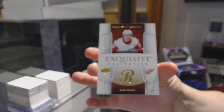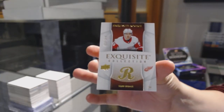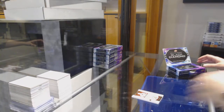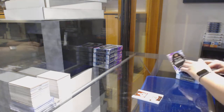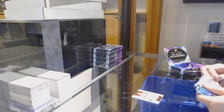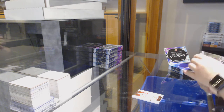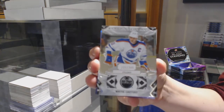We've got an exquisite number to $249 for Detroit, Taro Hirose. What's the call, guys? What diamond do you think we're going to get? We've got number to $249 base for Edmonton, Wayne Gretzky.